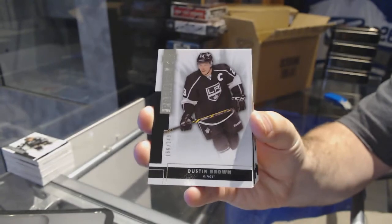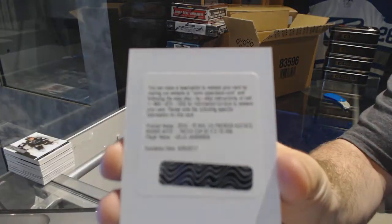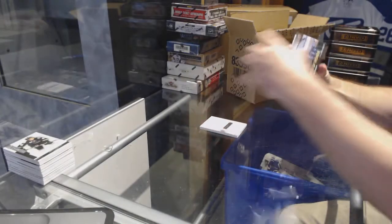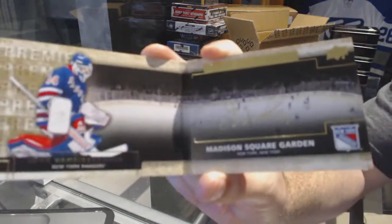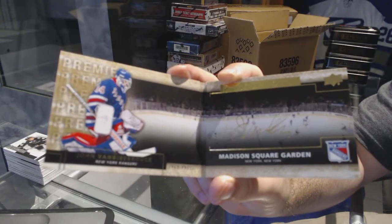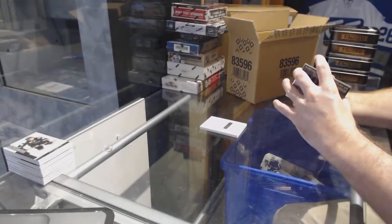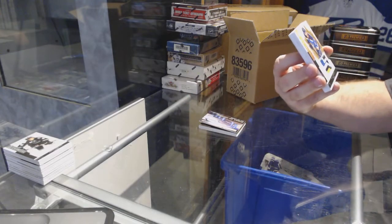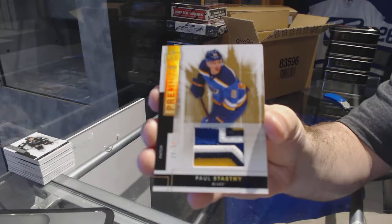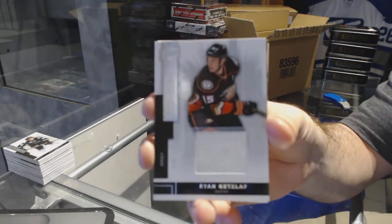We've got for the LA Kings $249, Dustin Brown. For the Preds, $299, Calle Jarnkrok. We've got a Rinks of Honor for the New York Rangers, John Vanbiesbrouck. For the St. Louis Blues, number $25, Paul Stastny — base patch, beautiful patch. For the Anaheim Ducks, $125, Ryan Kesler.